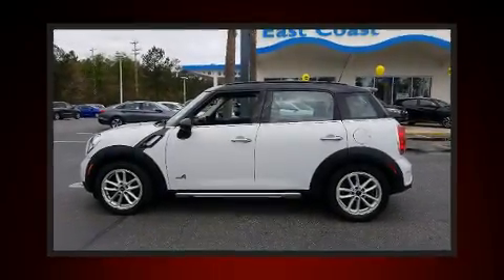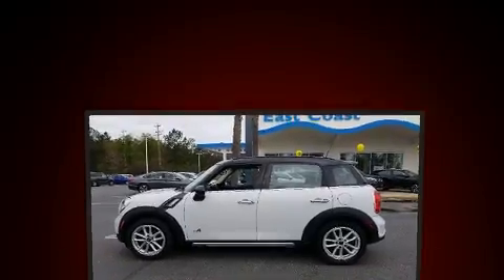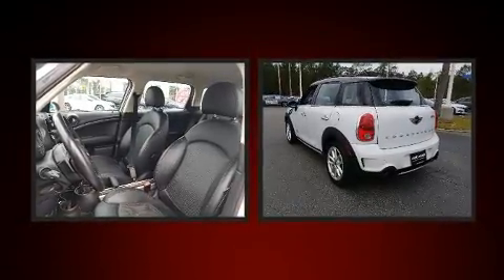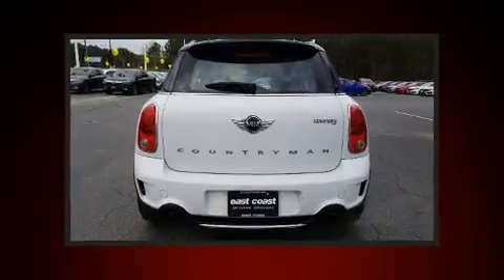Take command of the road in the 2015 Mini Countryman. Smooth gear shifts are achieved thanks to the efficient four-cylinder engine, and for added security, dynamic stability control supplements the drivetrain.